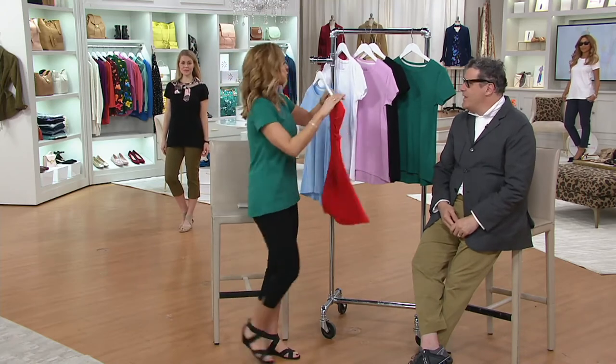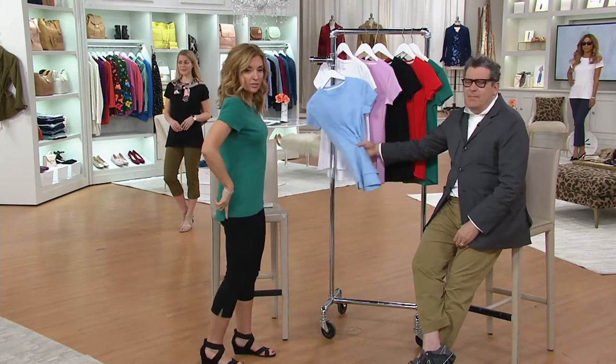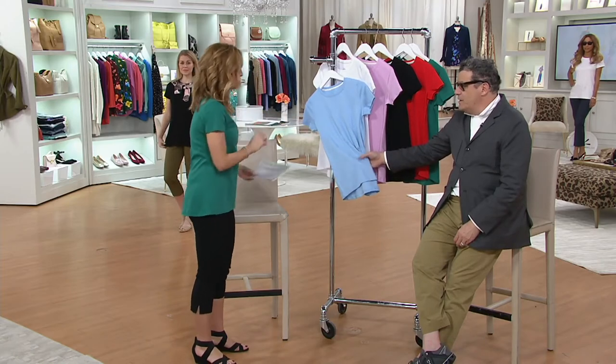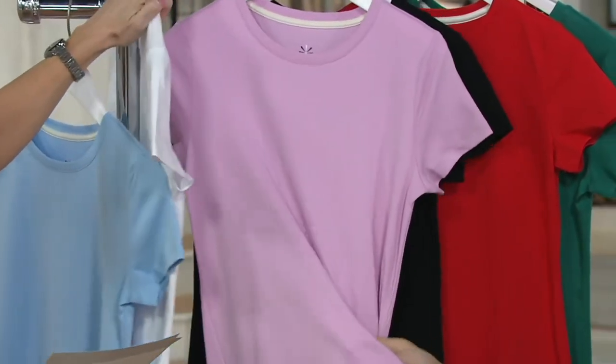That color is called flame red. Can I take everybody through the colors really quickly before we go? Rainwater blue. White — get it. Buy more, save more, you save $3. Two easy payments, $16 and change. Icing pink. Black. Flame red — which I adore with navy. All summer long, all winter long with rusts or a black sweater over. And this color is mermaid green.